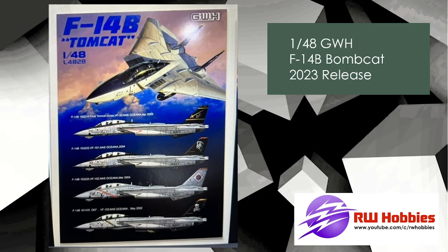I've built their 1/72 scale ones and they're absolutely beautiful kits. I've built 1/48 scale Great Wall Hobbies kits as well — they're all great. So I think this will be a really nice addition to your stash. ETA out next year — it was just announced at the recent Japanese model show. F-14B, and you can see the markings there: four different marking options.